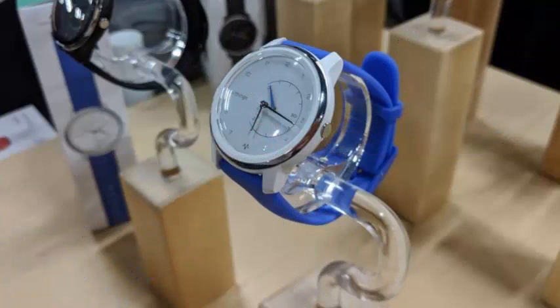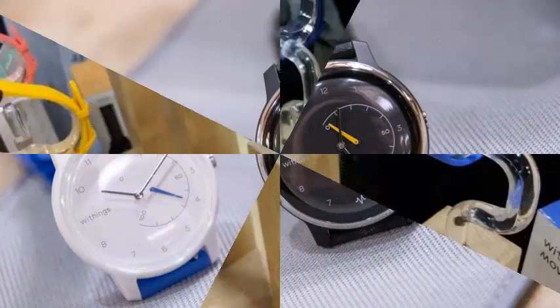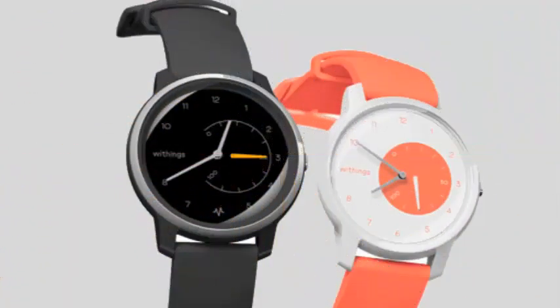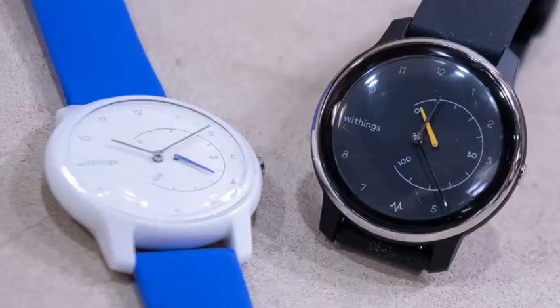Two at a time and one to visualize the progression of user activity in a range of 0 to 100. Move's advanced motion features include the ability to automatically detect four common activities. In addition to automatically detecting and recording these actions, Withings Move allows users to choose an on-demand training mode to record specific sessions.